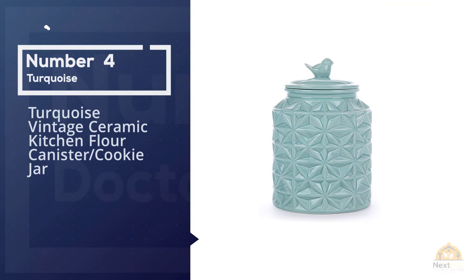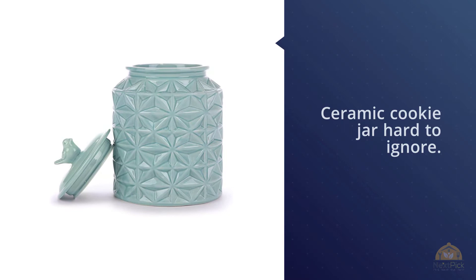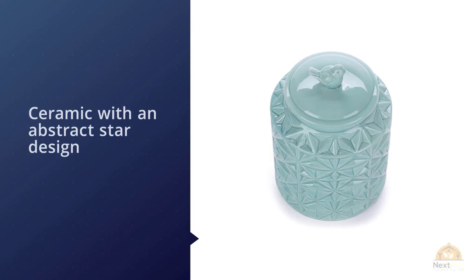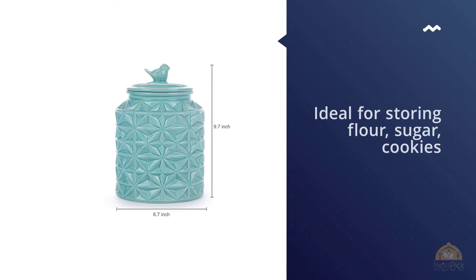Number four: turquoise vintage ceramic kitchen flour canister cookie jar. The turquoise glaze makes this ceramic cookie jar hard to ignore. Lift its bird-topped lid for a tasty snack. Crafted of ceramic with an abstract star design and a cute bird perched atop the removable lid, this decorative canister will add vintage elegance to any space. Ideal for storing flour, sugar, cookies, or other essentials, it can serve as a beautiful showpiece in your kitchen or bathroom. When I received it, I absolutely loved it — but I also broke it soon afterward.